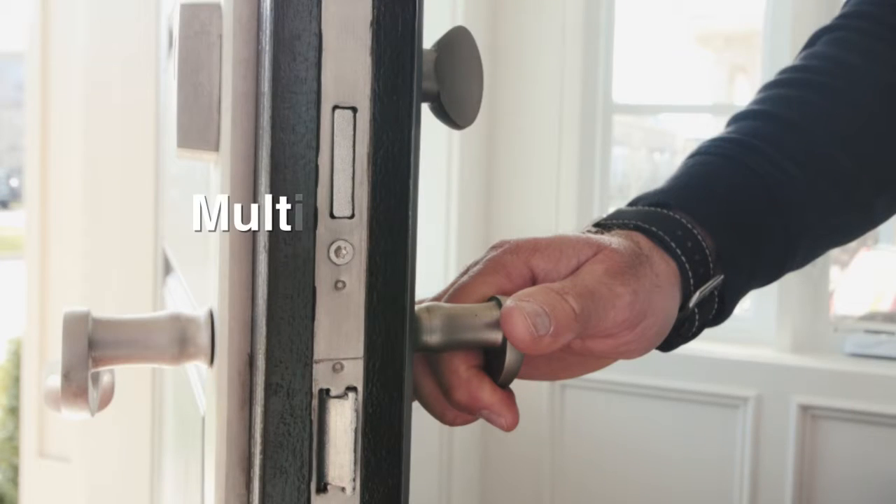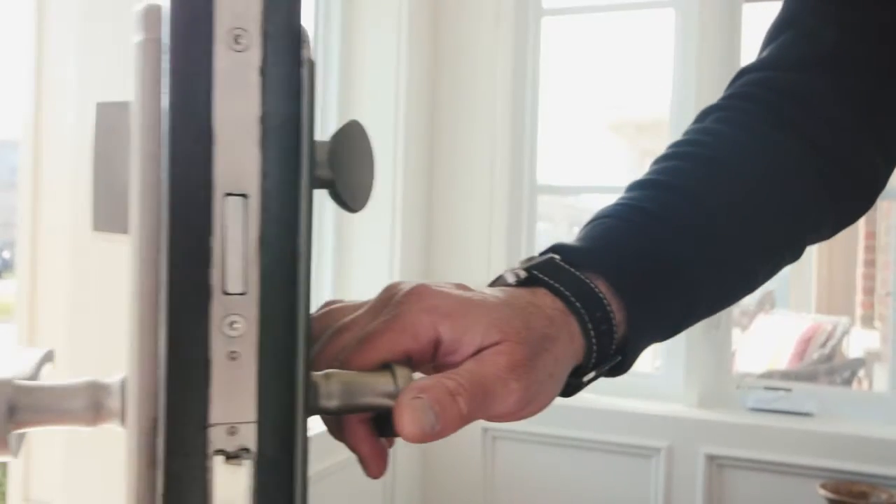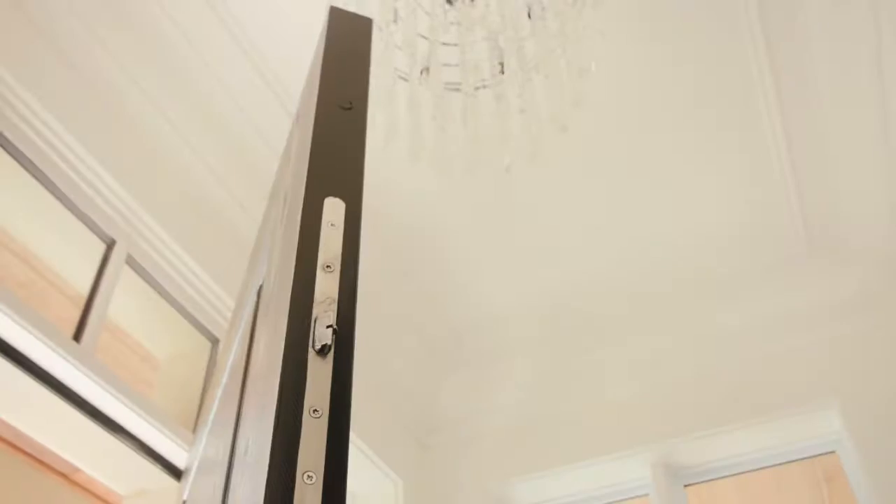Multipoint hardware gives you the peace of mind that you have a secure and functional door hardware system. Operating as one, all three latches engage when the door is closed. One movement of the thumb or a key activates all three latches. Each latch is a deadbolt and difficult to be compromised.